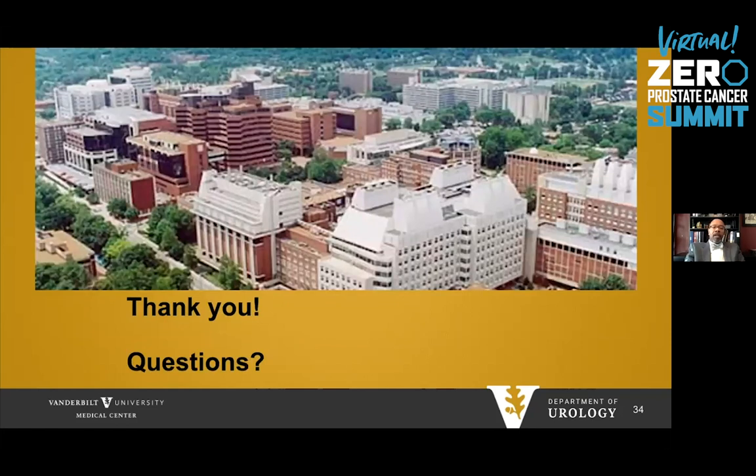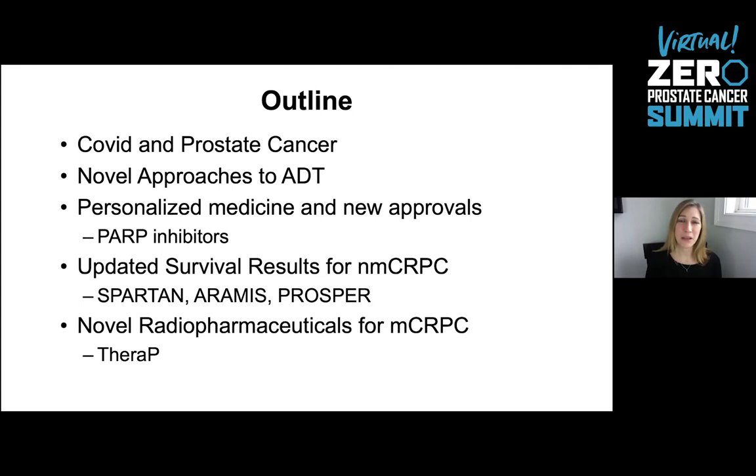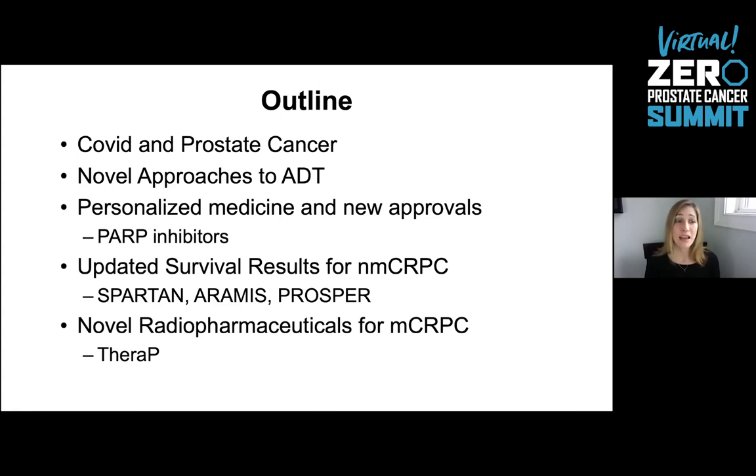I'd like to hand over the talk now to Dr. Morgans for her portion of the talk. Thank you so much, Dr. Moses — what a wonderful initial presentation. Here's an outline of what we'll cover next: COVID and prostate cancer, novel approaches to androgen deprivation therapy, personalized medicine and new approvals including PARP inhibitors from 2020, updated survival results for non-metastatic CRPC including the SPARTAN, ARAMIS, and PROSPER trials, and a brief mention of novel radiopharmaceuticals for metastatic castration-resistant prostate cancer including the THERAPY trial.